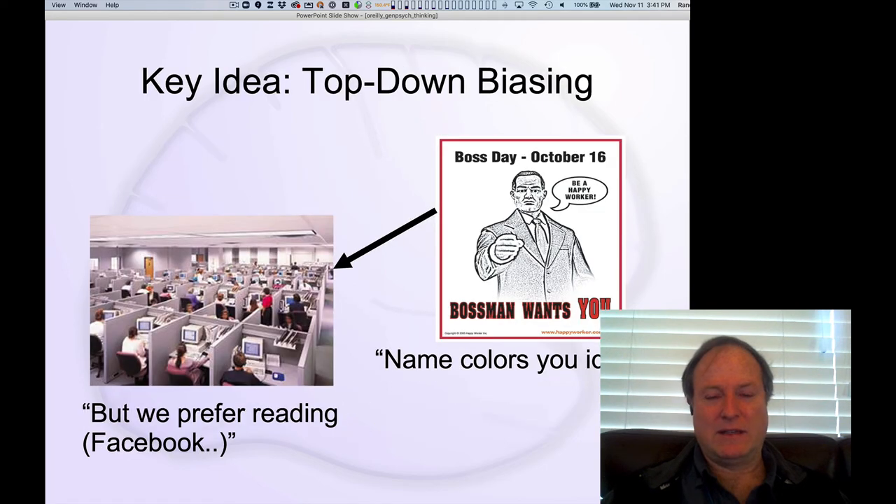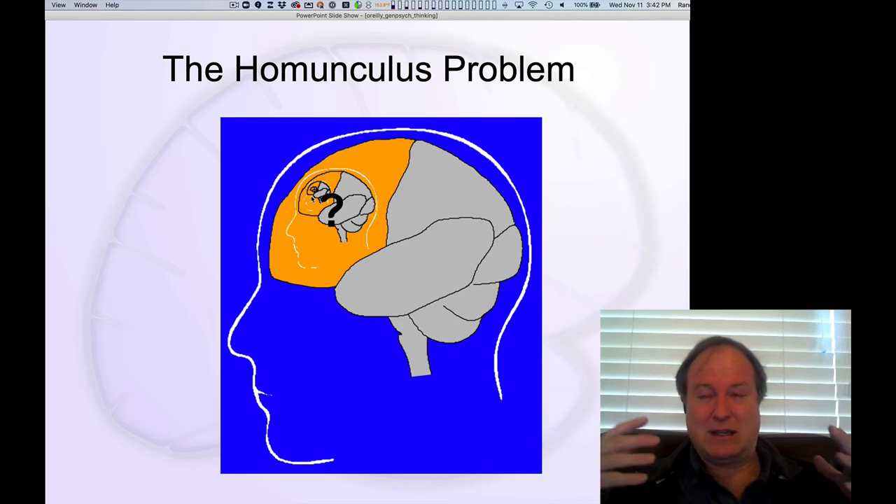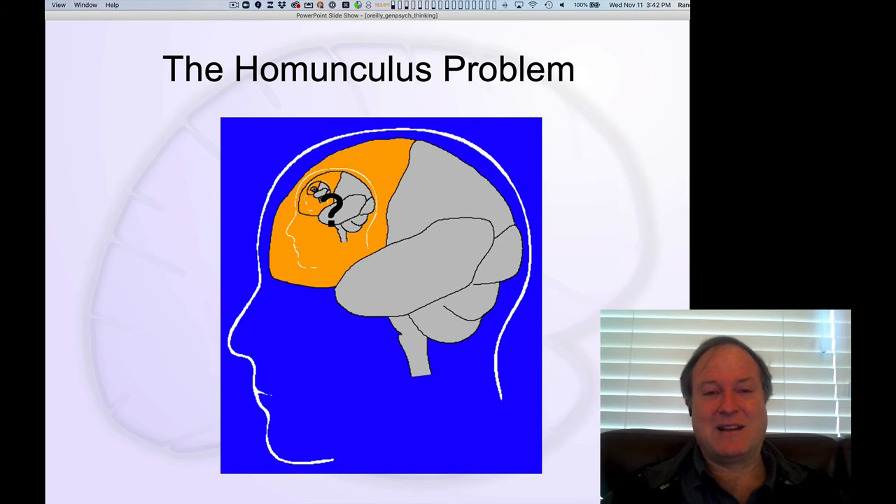The big problem with all of these theories is the idea that your prefrontal cortex acts as an executive commander telling you what to do. This raises a fundamental problem: what allows that system to be so smart? How does the prefrontal cortex know what to do in the first place? This is the homunculus problem — your explanation for where intelligence comes from is just 'there's something really smart like a person in our frontal cortex.' Well, how did that thing get so smart? It becomes prefrontal cortex all the way down — an infinite regress problem.